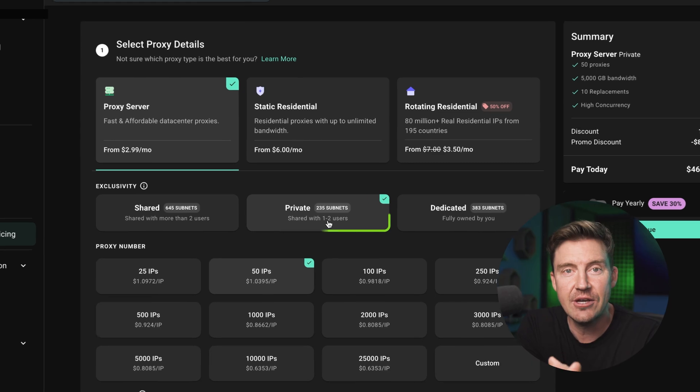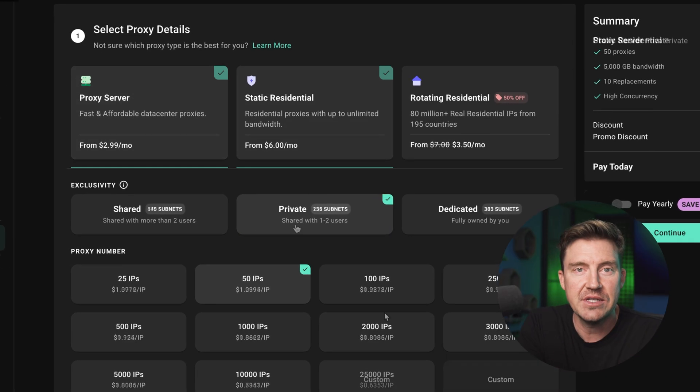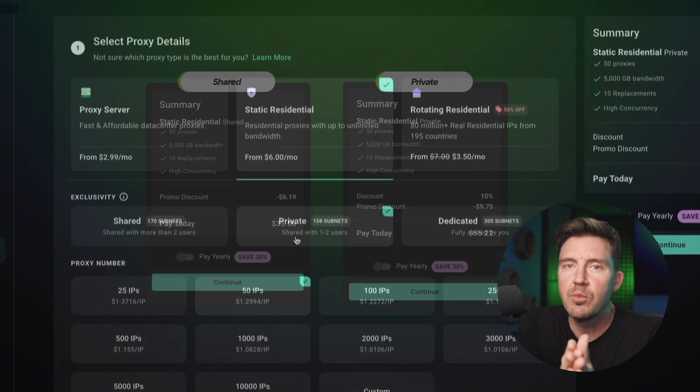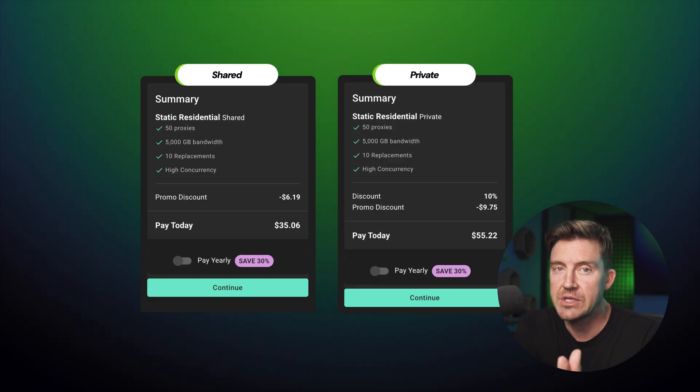One more thing you need to know about WebShare is that it lets you make data center and static residential proxies private. Effectively, this means that you can flag those proxies as yours, but it does come with a higher price tag. In my opinion, it's worth it if you're going to use the proxy for a very sensitive use case.